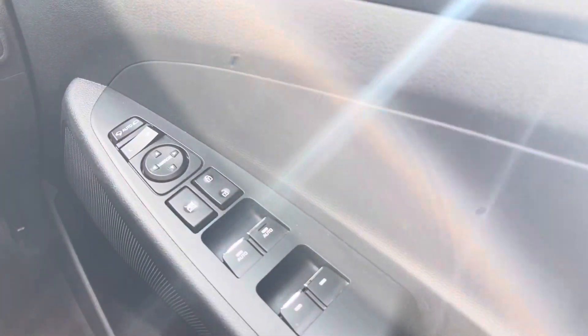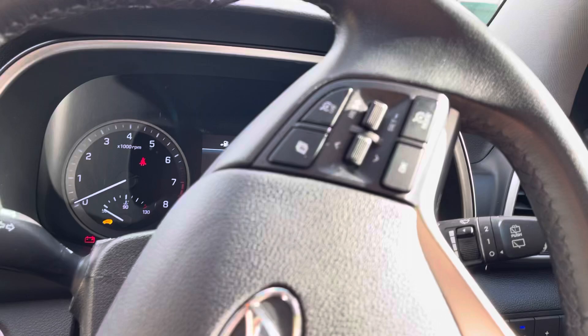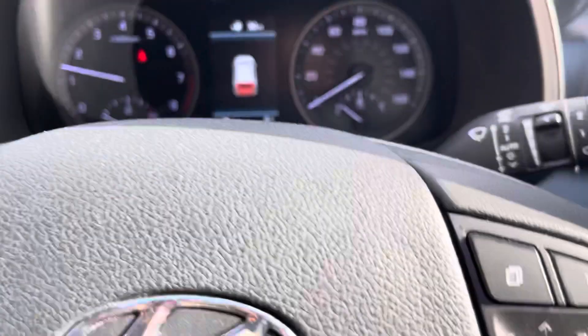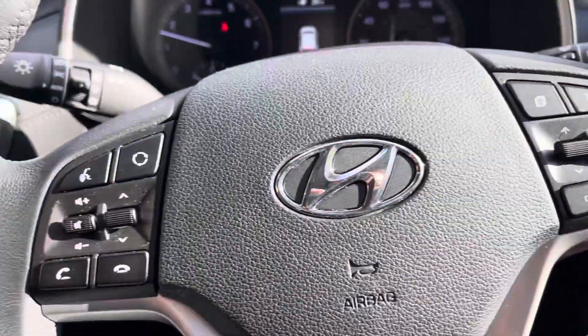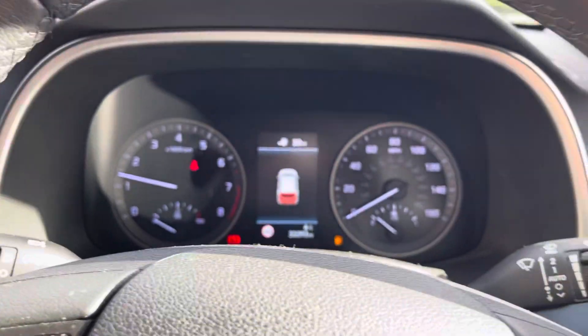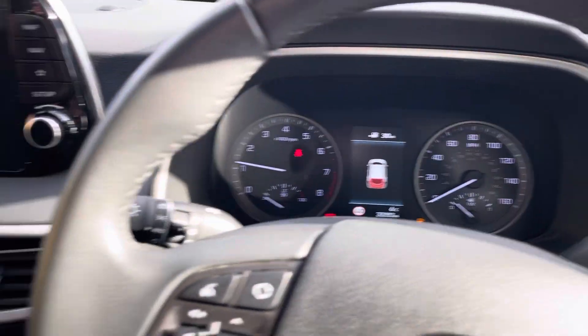You get all-electric windows including power folding wing mirrors, automatic lights, and automatic windscreen wipers. There's also cruise control, infotainment system buttons on the steering wheel, and a little menu setting on the dashboard in the middle.